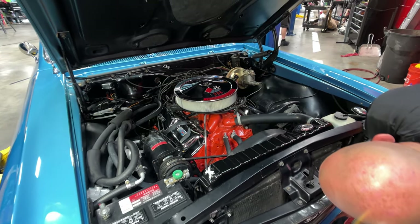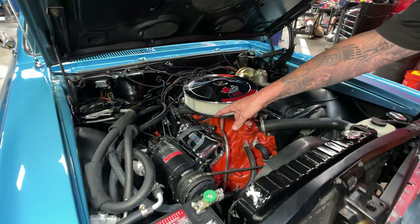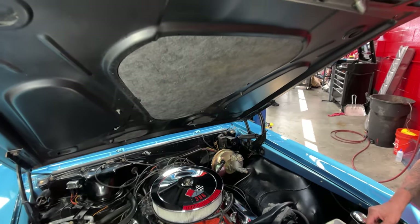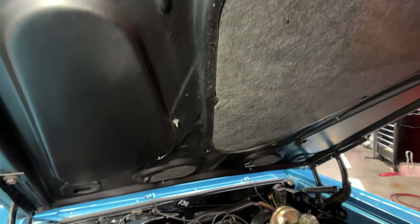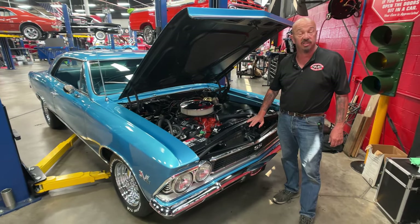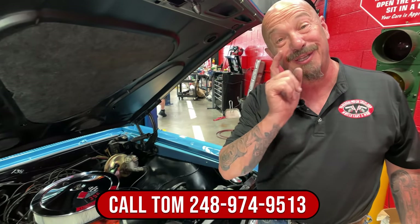Underneath that air cleaner is a four-barrel carburetor — looks like a Holley from here. We've got nice chrome valve covers on there, and the dipstick for the motor is mounted right there — you can see the orange dipstick. Even the bottom side of the hood is nicely coated with chassis black, we've got new insulation under the hood, a lot of new wiring, and the inner wheelhouses and core support area have all been painted up nice. This thing is absolutely gorgeous — give us a call at 248-974-9513 and let Vanguard Motor Sales park this dream in your driveway.